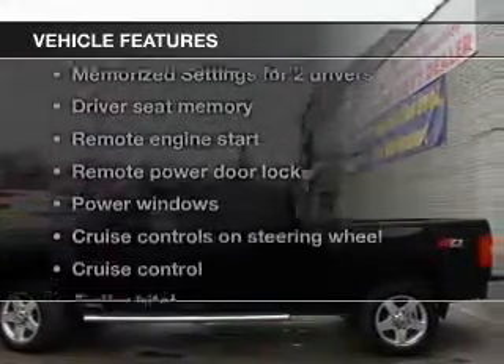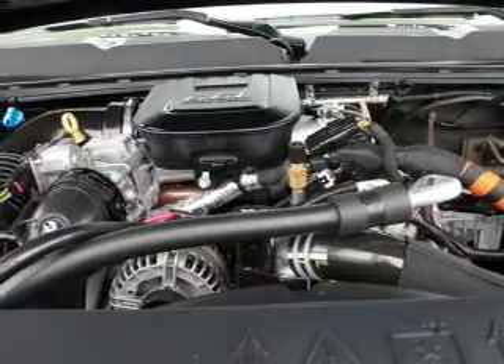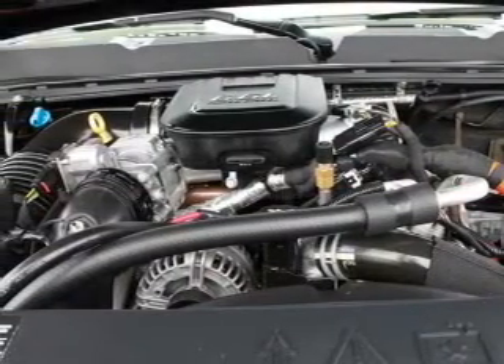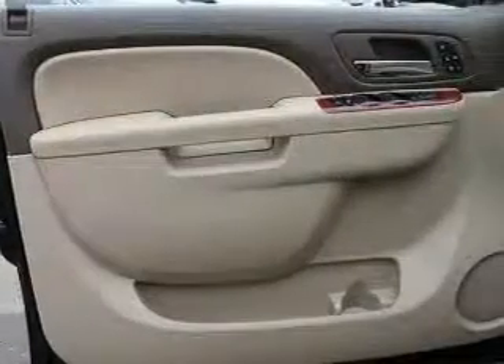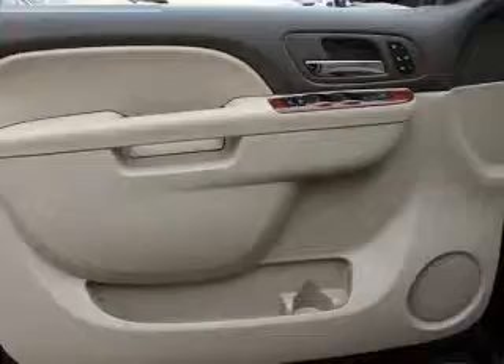Plus, enjoy these notable features included with this vehicle: leather seats, power door locks, power windows, cruise control, Bluetooth wireless, an AM-FM stereo with a CD player, and satellite radio. Call today to schedule a test drive.